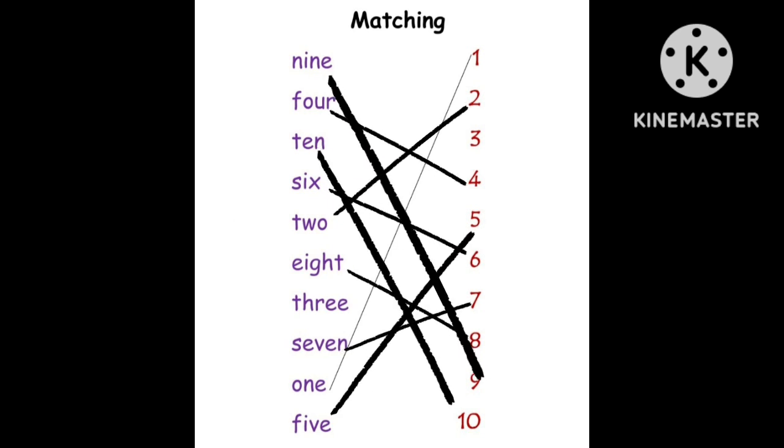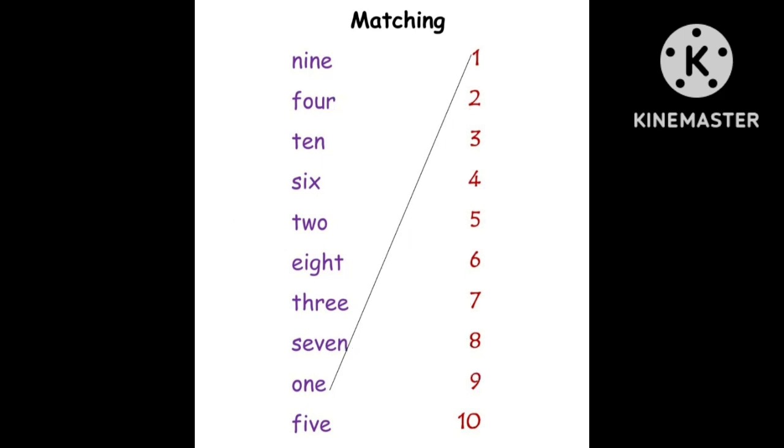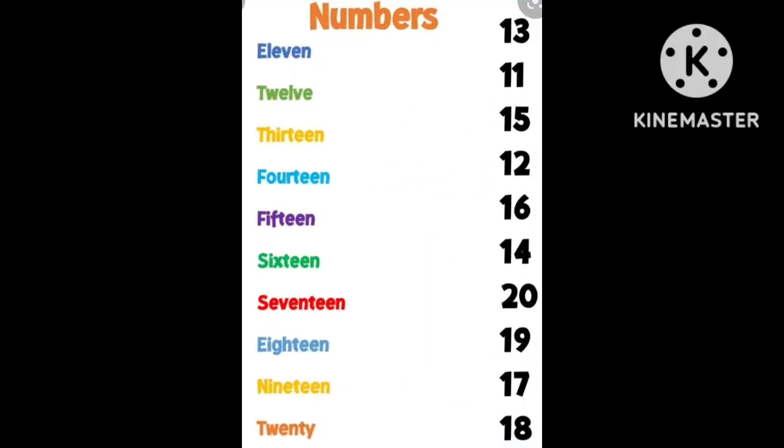Now you can check your answers, then move to the next task. Task number two: match the numbers from eleven to twenty with their names, then check your answers in the next page. Best of luck.